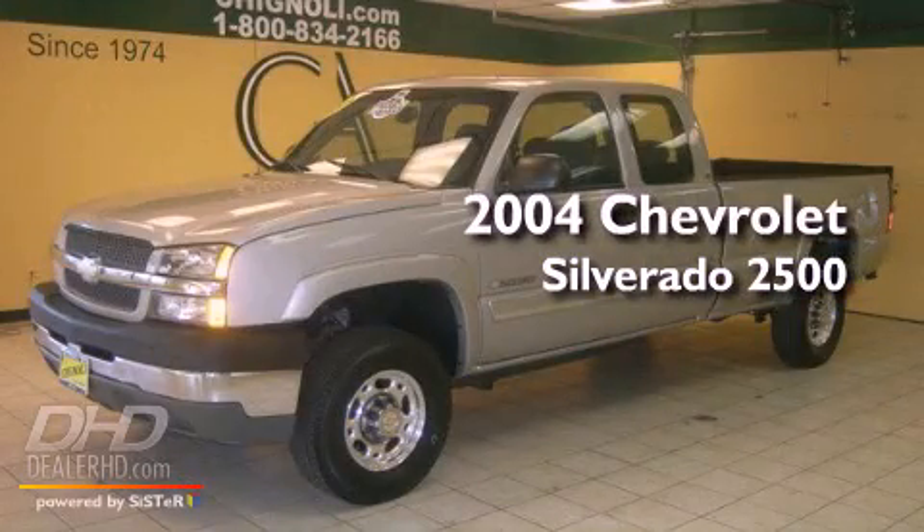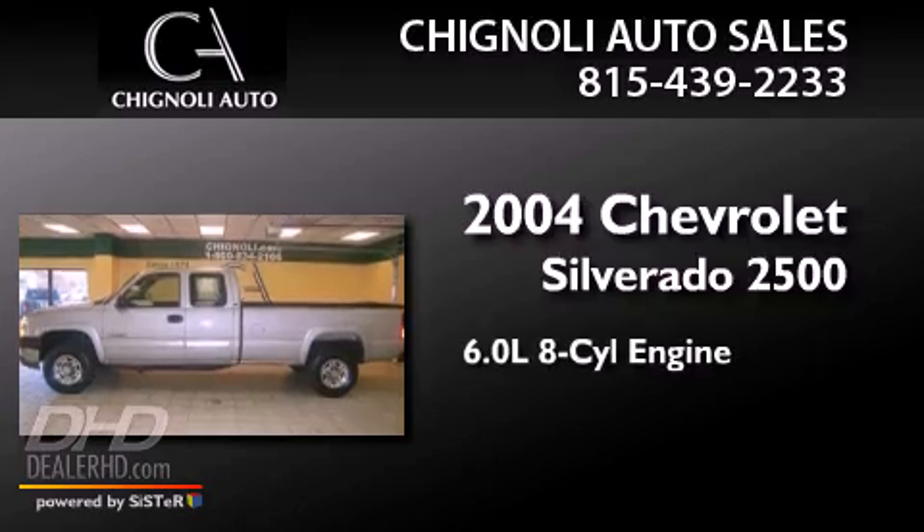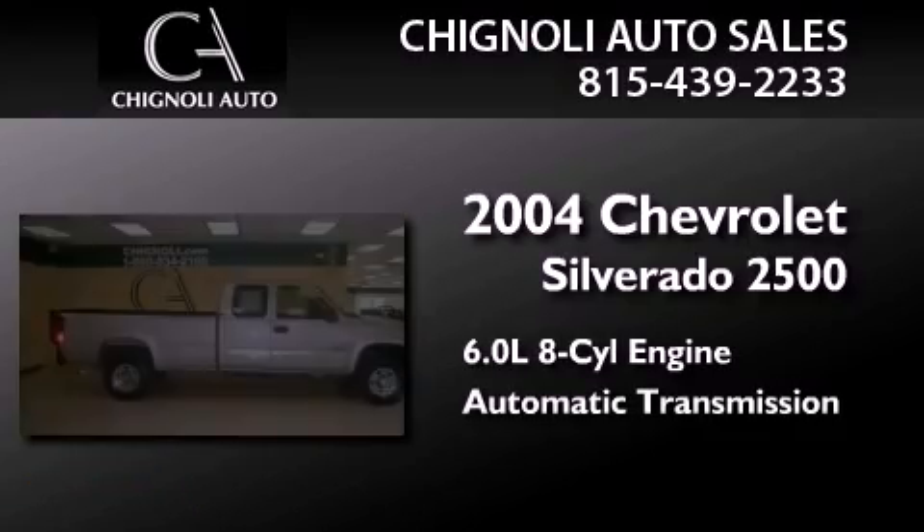This is a 2004 Chevrolet Silverado 2500. It has a 6.0 liter 8-cylinder engine and an automatic transmission.